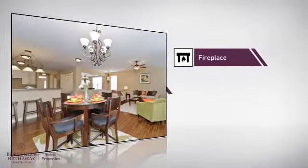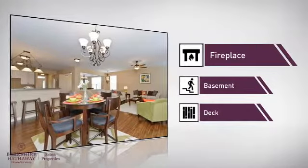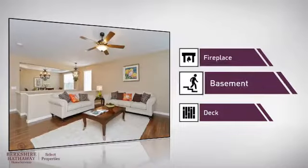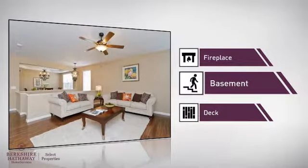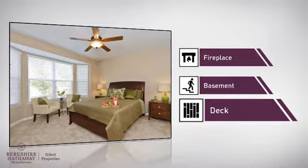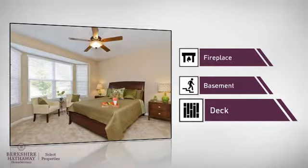This home also features some other great amenities, like a fireplace for keeping you warm and cozy on cold winter nights, a basement whether you need the extra storage space or somewhere to build your rec room, and a deck, which is a great addition whether you love eating outdoors or simply catching some rays.